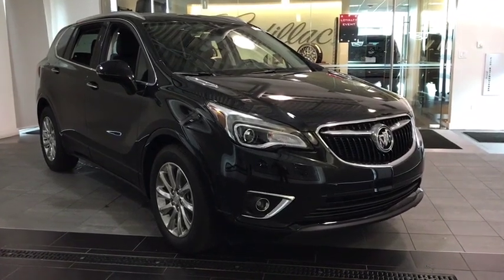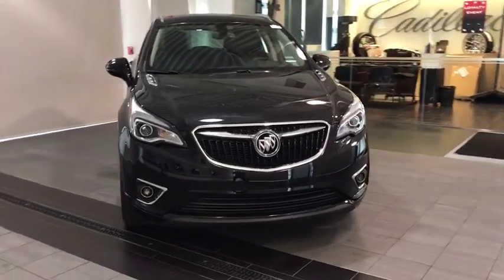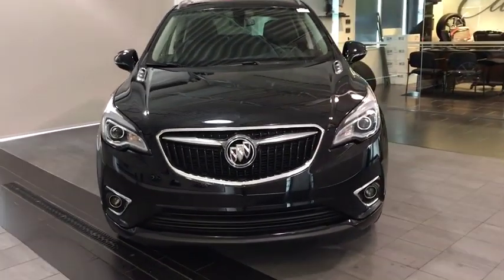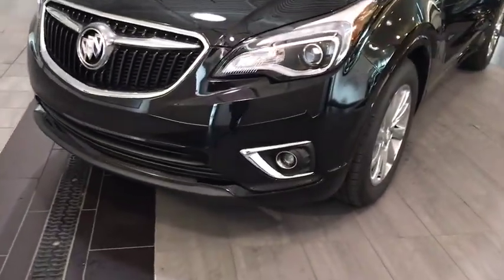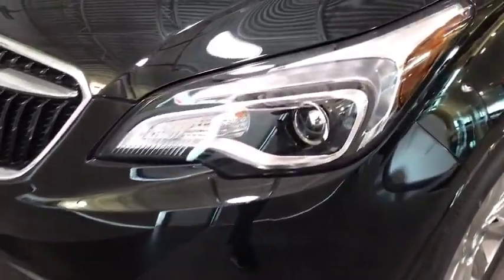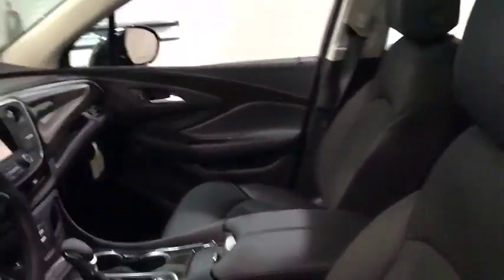2019 Buick Envision. The Envision is a luxury crossover designed to turn heads and welcome you in with its quality craftsmanship, spirited performance, and conversation-friendly cabin that will make your driving experience worthwhile. The Envision's handsome exterior and well-styled cabin are appealing, while its value-packed features list serves as a cherry on top.